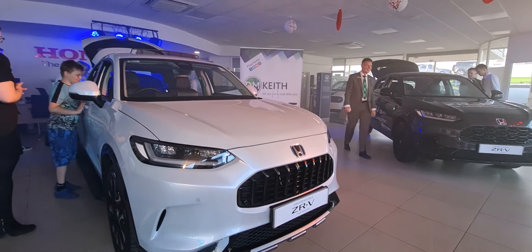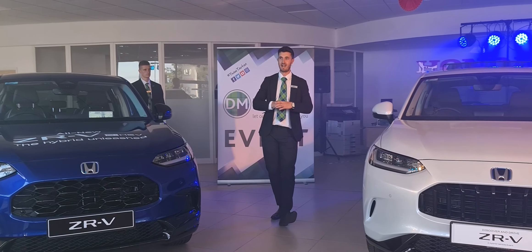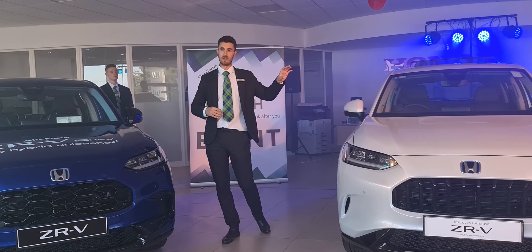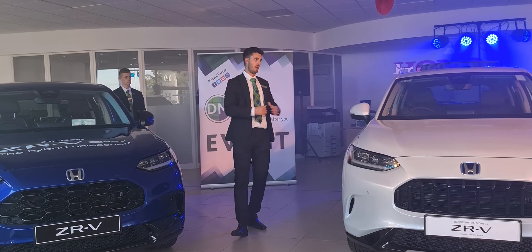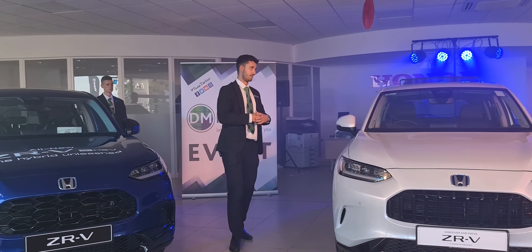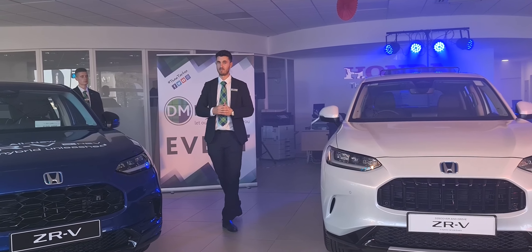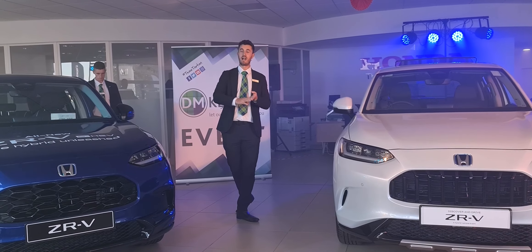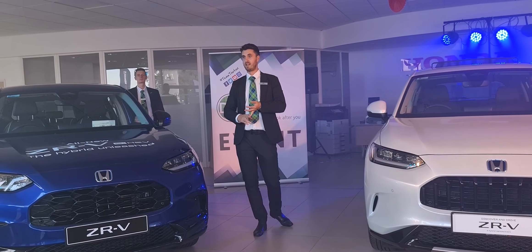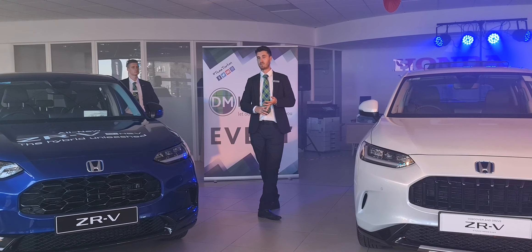Power is important for everyone, of course. The ZR-V comes equipped with the latest hybrid powertrain from Honda — a two-litre petrol engine coupled with incredible hybrid technology. It produces 184bhp and over 300Nm of torque, so you've got plenty of power to get yourself down the road. And with it obviously being the hybrid powertrain, you've also got the efficiency that comes with that — these cars are capable of achieving well over 50-60 miles per gallon.